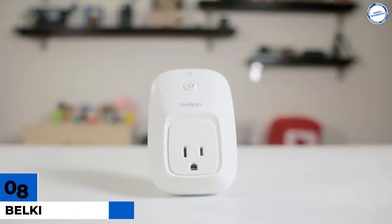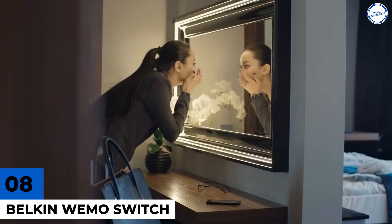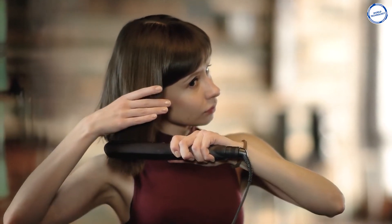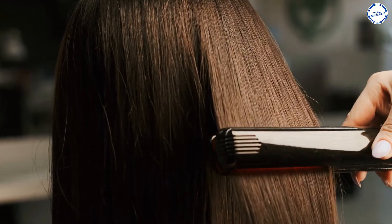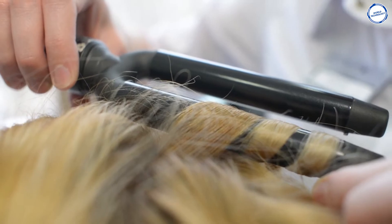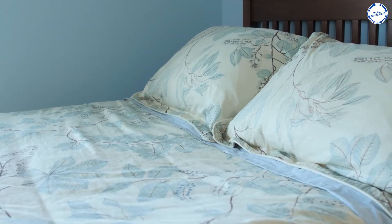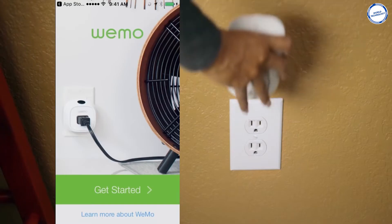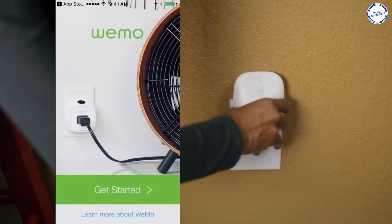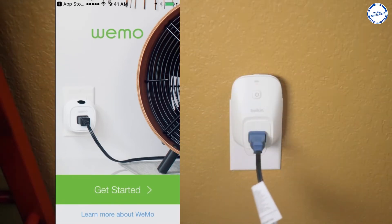Number 8: Belkin Wemo Switch. Since most of us don't have the liberty of a dressing room, the bedroom ends up becoming a stand-in. This means many are home to hair straighteners and curling irons, lurking dangerously close to lots of flammable items like bedding, clothing, and snoring partners. The easiest way to kill that horrible 'did-I-turn-off' anxiety when you leave the house is to plug the hair tools into a smart switch.